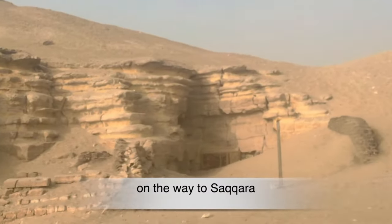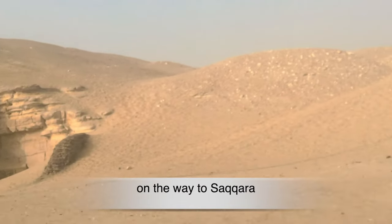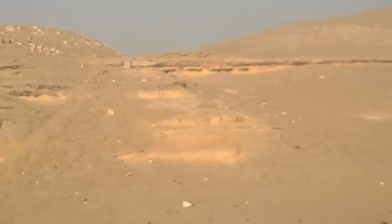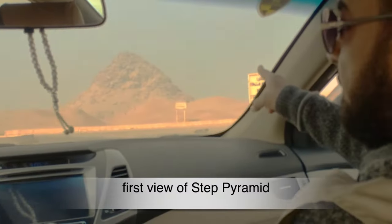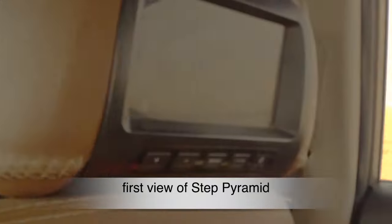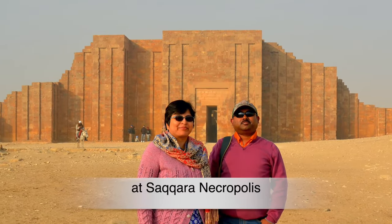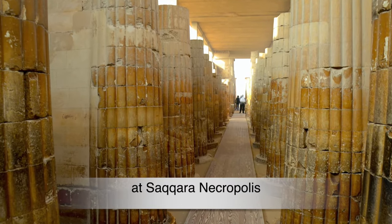In Saqqara, there are many ancient burial grounds of Egyptian royalty, serving as the necropolis for the ancient Egyptian capital, Memphis. Pyramids today stand as a reminder of the ancient Egyptian glorification of life after death, and in fact the pyramids were built as monuments to house the tombs of pharaohs. We walked through the columns of the necropolis on the way to the famous step pyramid.